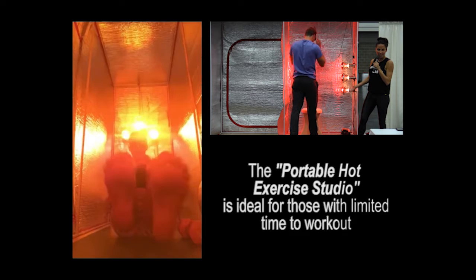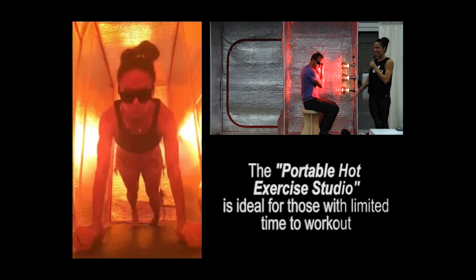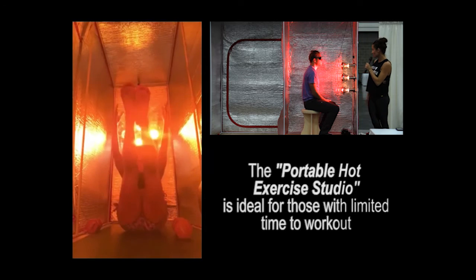Because of the heat mechanisms and all the science, 20, 25 minutes — 30 minutes max is about all I do. And I get a pretty full practice from start to finish.